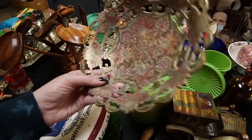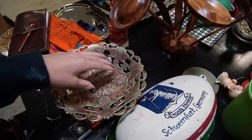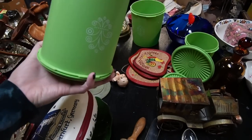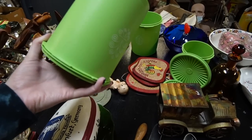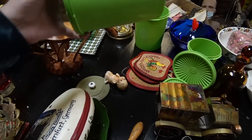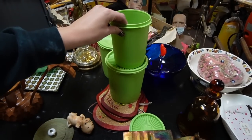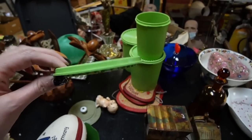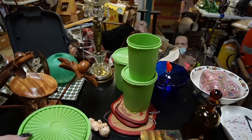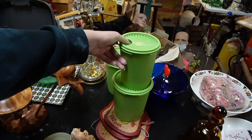I might hold on to this for a holiday sale — I've got lots of Christmas stuff so this might go up for Christmas. These are definitely going to the booth because I actually sell vintage Tupperware through my booth pretty well, as long as I price it competitively. A lot of the time Tupperware is warped, scratched, or burnt from being near the stove, but these are in decent condition for their age. I think those will do well in the booth.